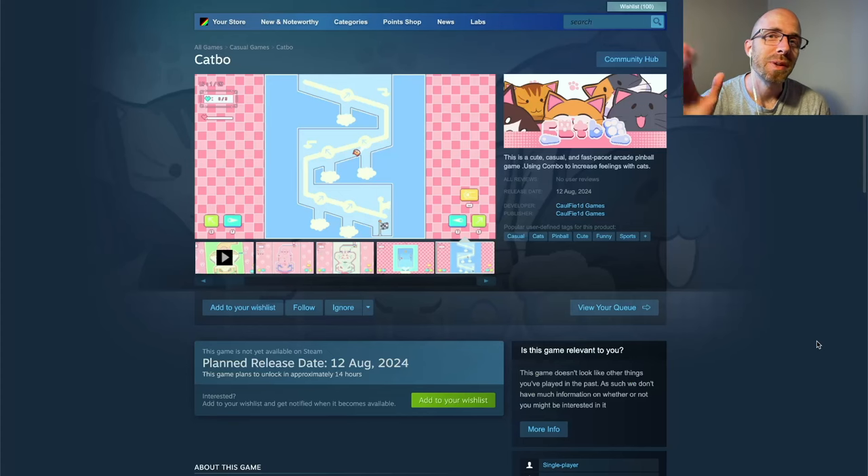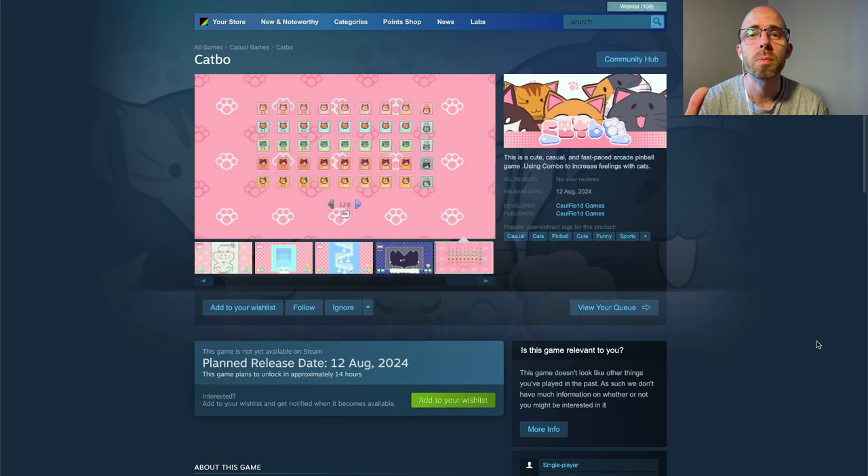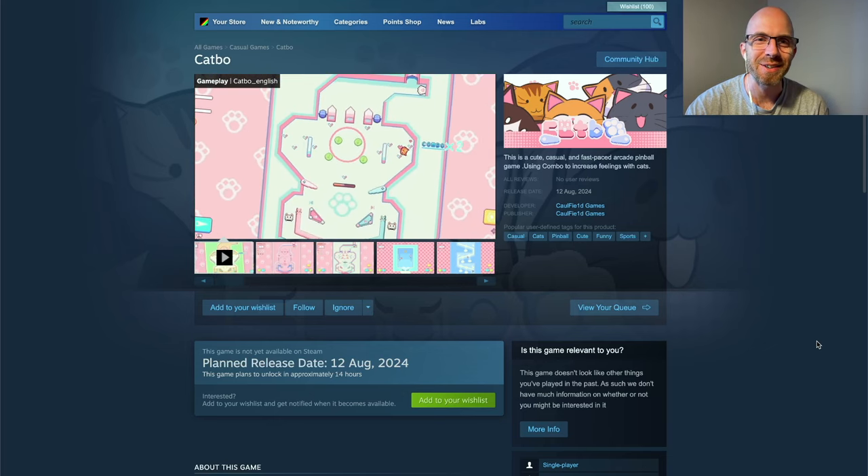Welcome back to another episode of Pixel Art News. After last time we looked at a ton of games at Pixelated Festival, today we're going to go back to another chill episode with a lot of wholesome games, starting with Catboy.